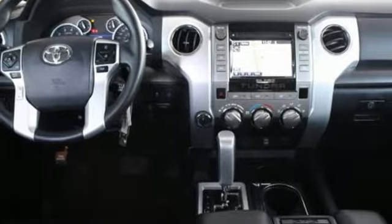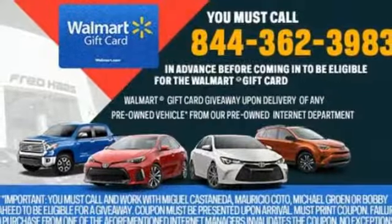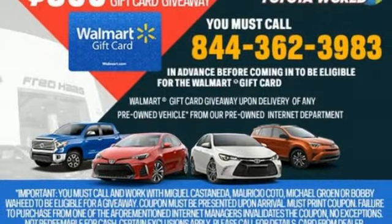Keyless entry allows easy access to a roomy, detailed interior with extra space for cargo and a large touchscreen for Entune audio and Bluetooth.